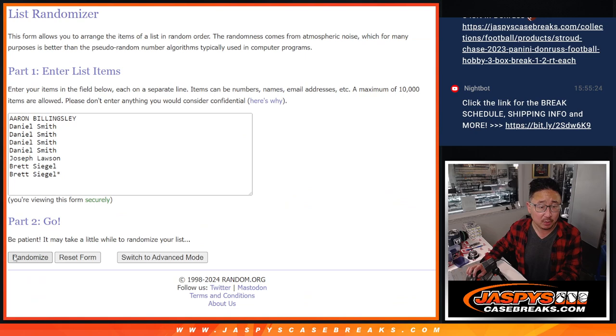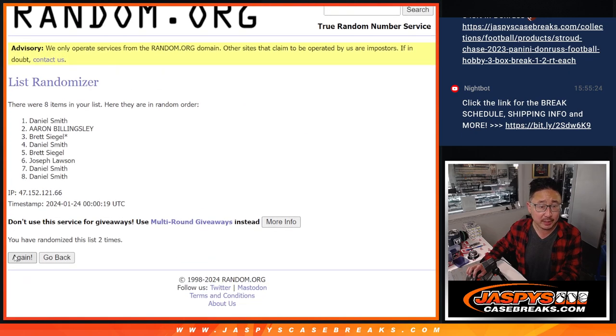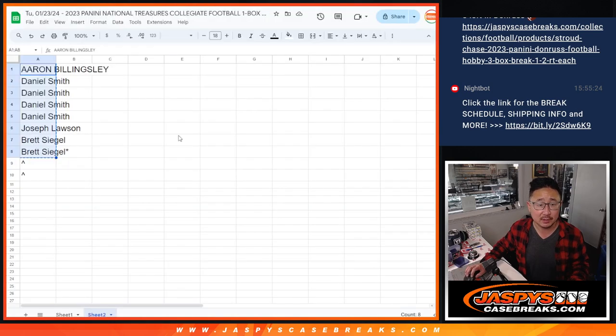Two and a six, eight times: one, two, three, four, five, six, seven, and eight. We've got Daniel and Brett — congrats, extra spots for you.